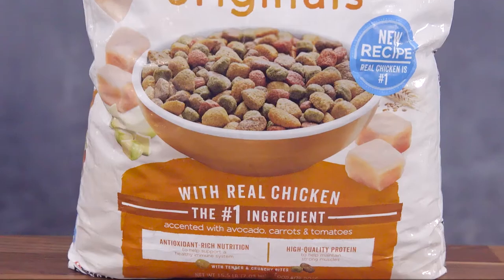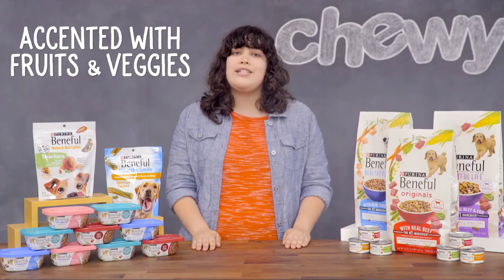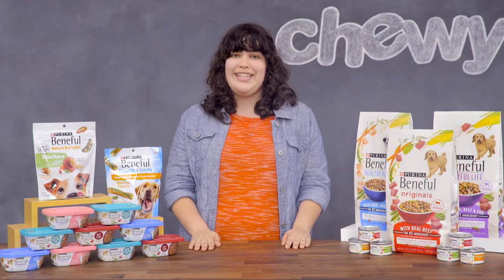They're made with real farm-raised chicken, beef, or salmon and accented with fruits and vegetables. You can also get those Beneful qualities in recipes designed for unique nutritional needs.